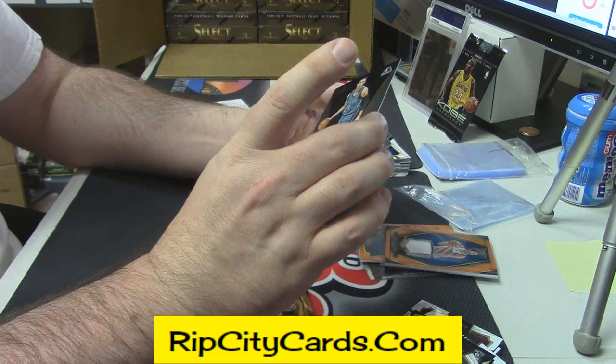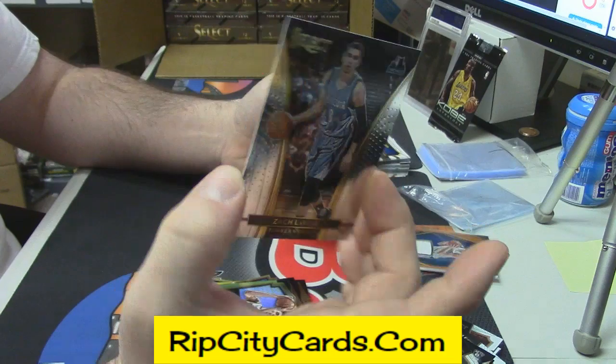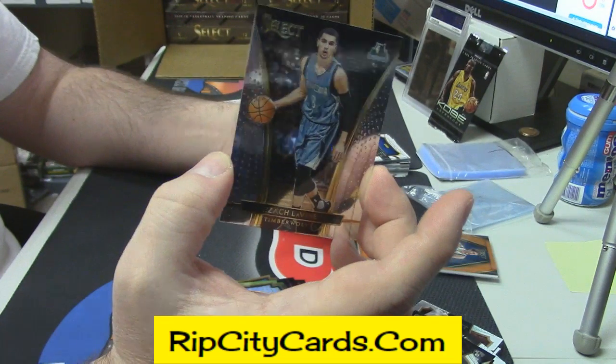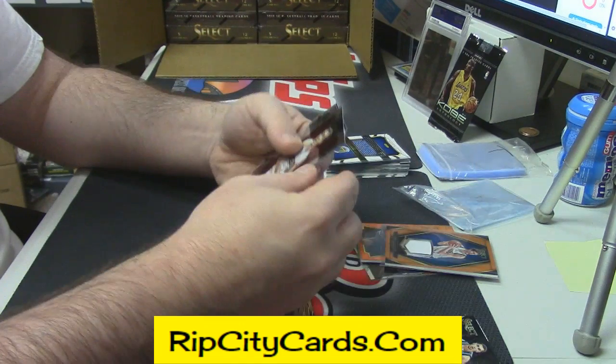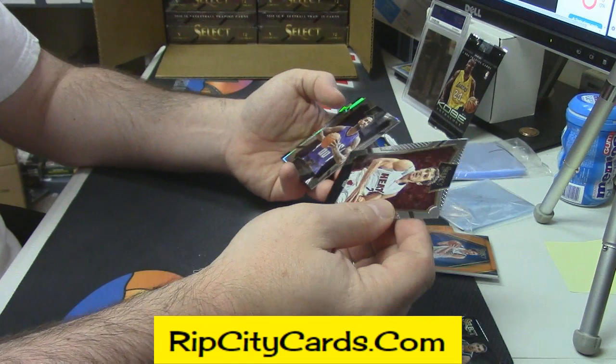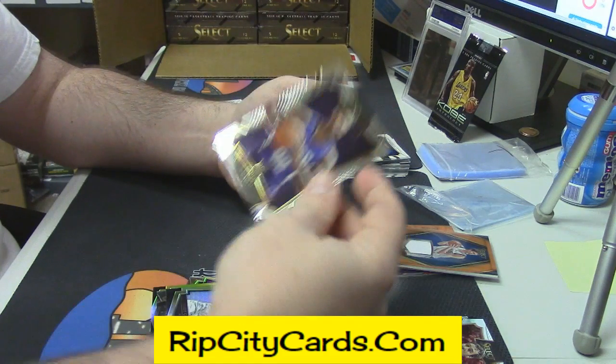I guess Zach LaVine is a short print because it's numbered like 272. I don't know — I think you just want all of it. Paul Willie, Collie, Stein rookie.